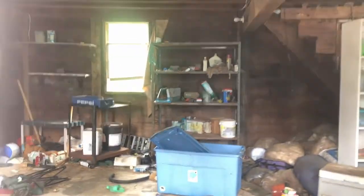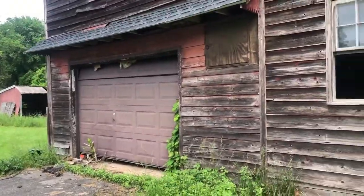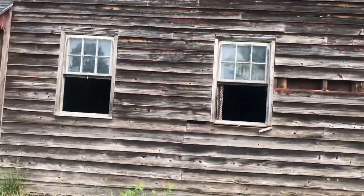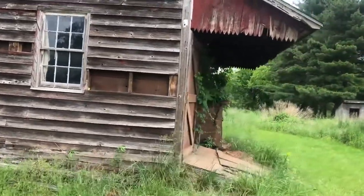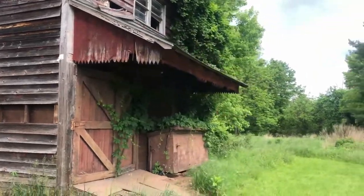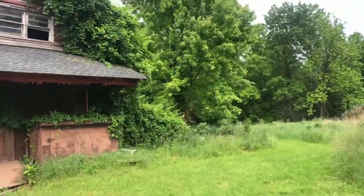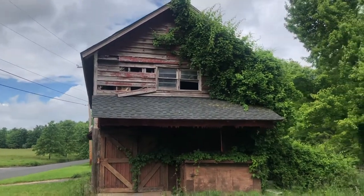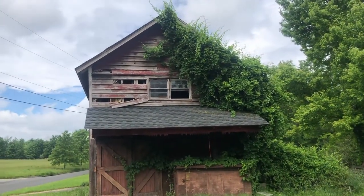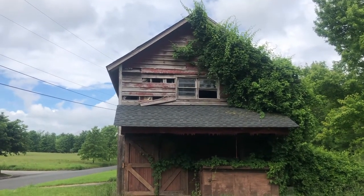Looks like it's actually filled with stuff, but the entire lawn is overgrown with weeds and the front of it's covered in ivy — entirely covered in vines. Windows are missing and the panels are torn out.